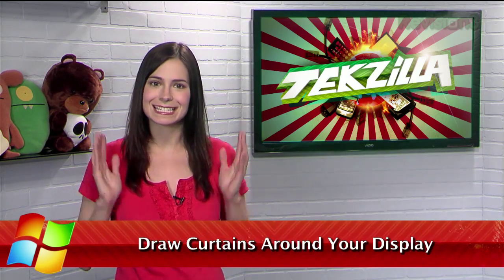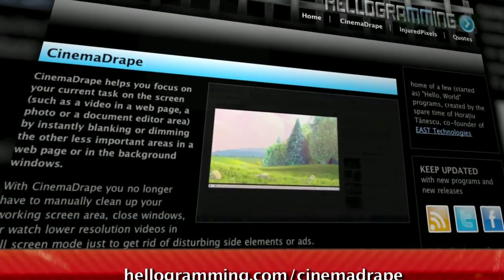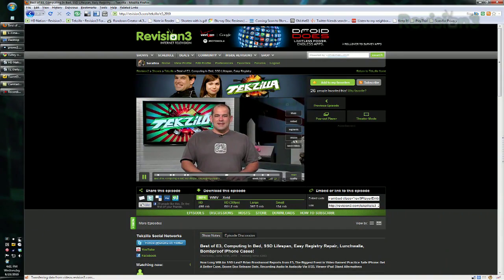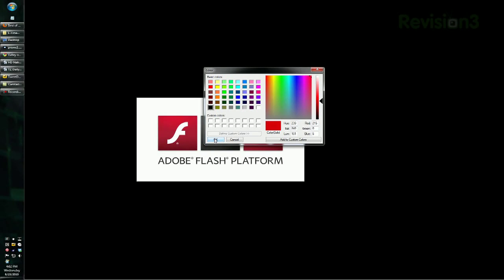Have you ever tried to focus on a task in Windows, but you have so many other things open you just can't stay on track? Well, that's why there's Cinema Drape, available for free at hellogramming.com/cinemadrape. This tiny program blacks out everything on your screen, except for a rectangular portion which you can resize and move around to your liking. You can choose the background color, though it defaults to black, and you can even change the opacity.